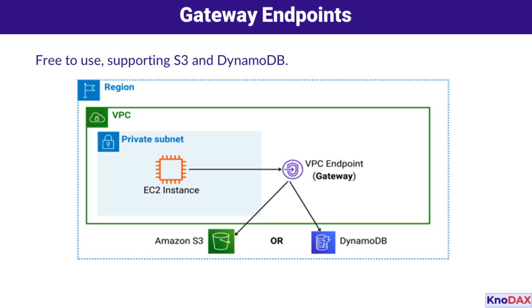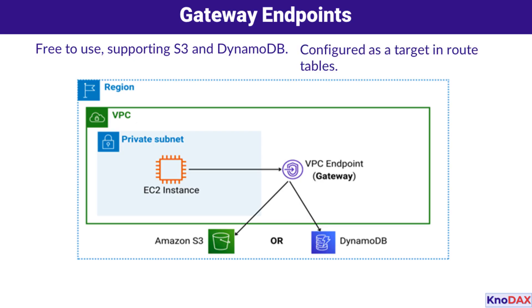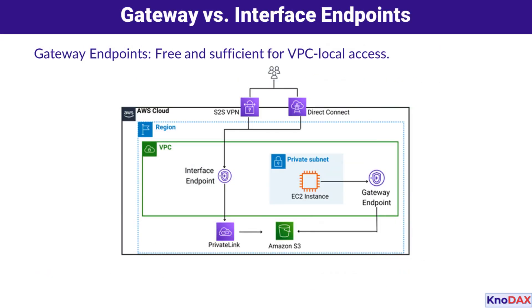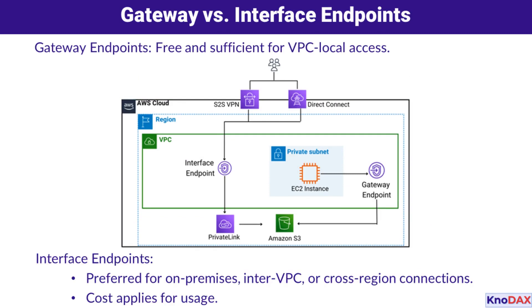Gateway endpoints are free to use and support services like S3 and DynamoDB. They are configured directly in the VPC route table and don't require security groups. Unlike interface endpoints, gateway endpoints do not use AWS PrivateLink, but provide efficient VPC-local access for those specific services.